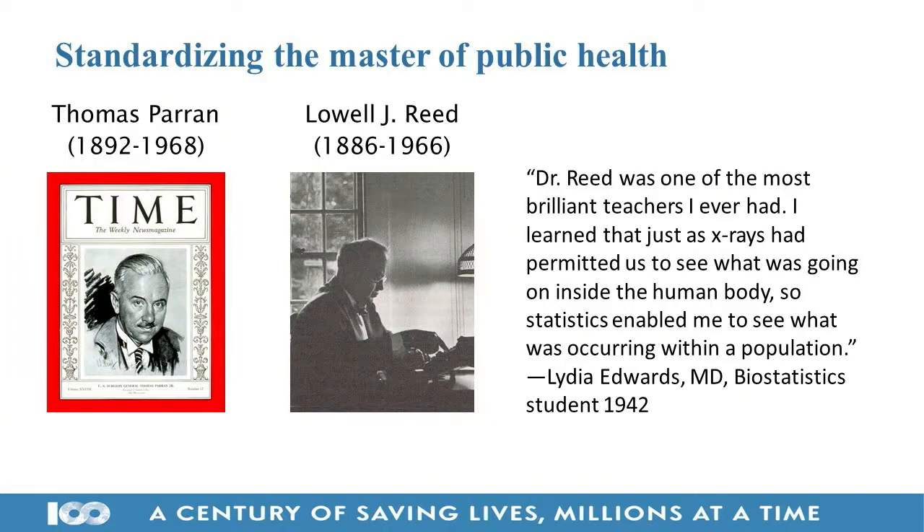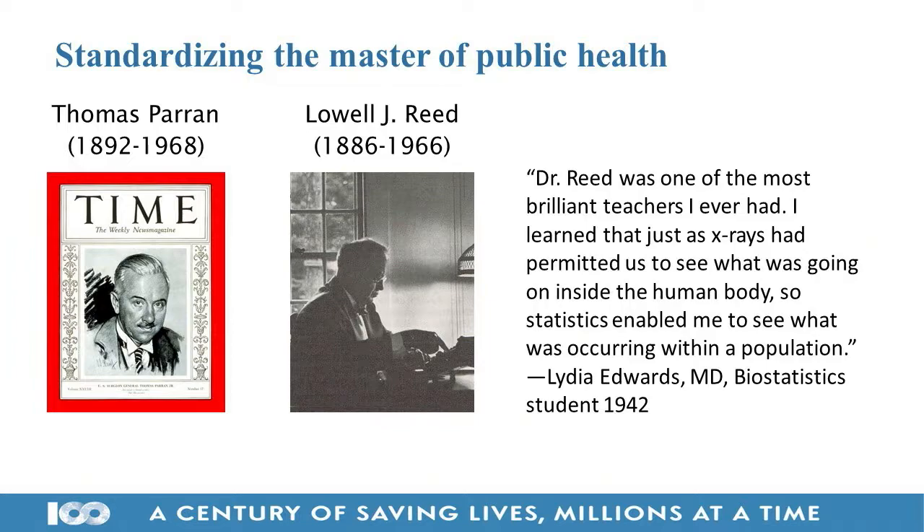The first real standardization of public health education came when the American Public Health Association created the Committee on Professional Education in 1932. Then in 1935 came legislation, funding, and political support to make the MPH a national degree — it became a policy objective of the federal government to train a national force of health professionals. That was not the case before 1935, so 1935 is a big turning point.